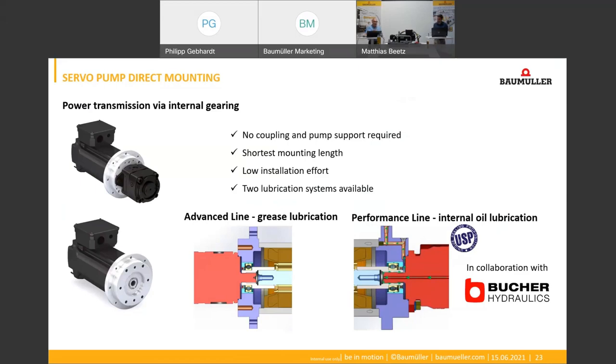In this picture we have the manufacturer Bucher — is it possible to work with other manufacturers? Yes, we have our direct mounting available in two versions: one is the Advanced Line with grease lubrication, and one is the Performance Line with oil circulation lubrication. The Advanced Line is also available for other pump manufacturers such as Freudenberg or Bosch, but the Performance Line is only available with Bucher because the hydraulic oil — the leakage oil of the pump — is used for lubricating the bearing, and that is only possible with Bucher pumps.